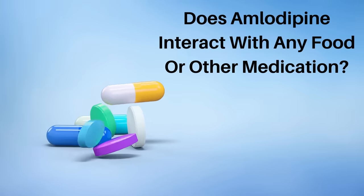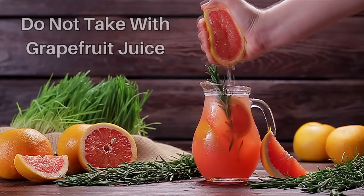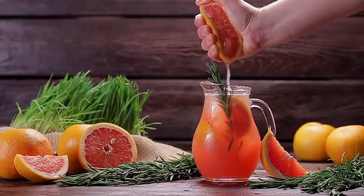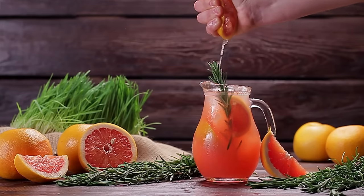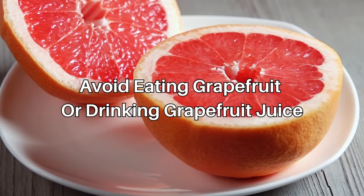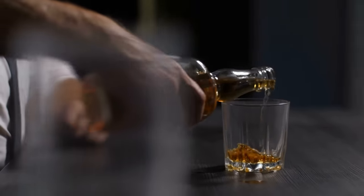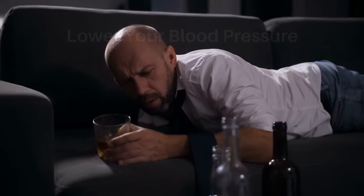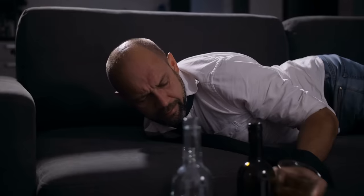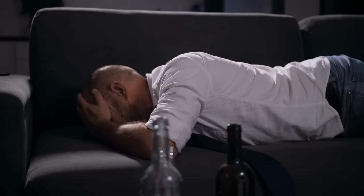Does amlodipine interact with any food or other medication? Do not take amlodipine with grapefruit juice. Having large amounts of grapefruit or grapefruit juice can increase how much amlodipine is in your body and make side effects worse. You can drink alcohol with amlodipine, but it can make amlodipine lower your blood pressure more than needed, making you feel sleepy, dizzy, or causing a headache. If this happens, it's best to stop drinking alcohol while taking amlodipine.